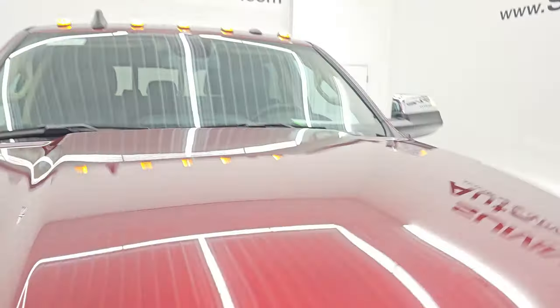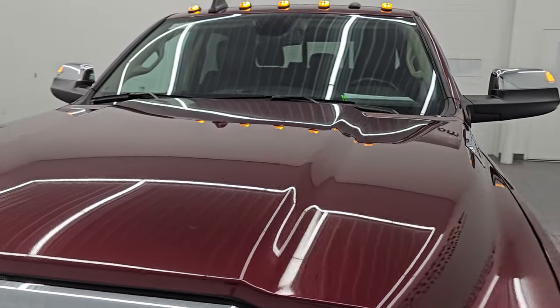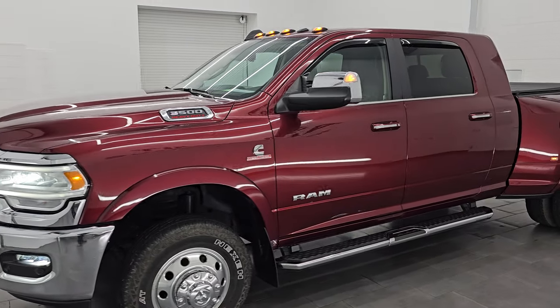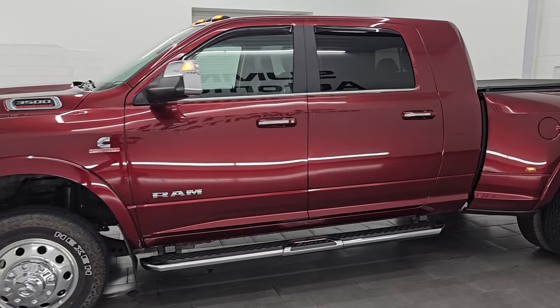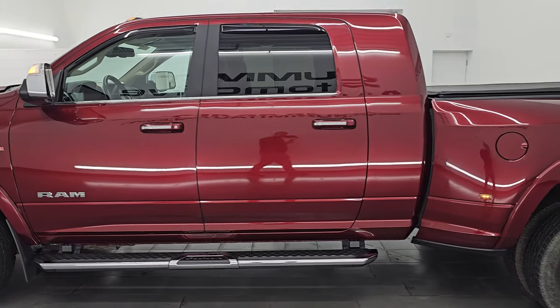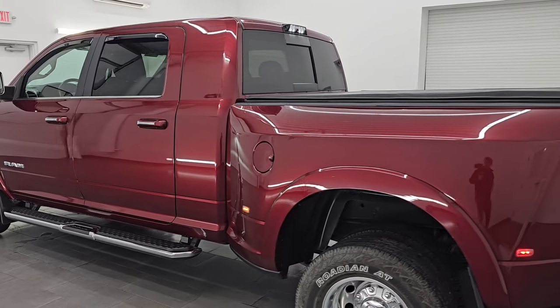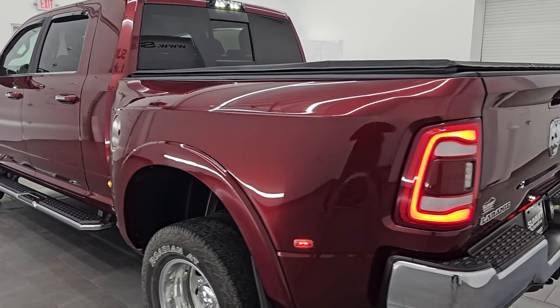I would highly recommend this truck from a quality and condition standpoint. I would ship this one to California, Texas, Florida, Missouri — wherever. Whoever is going to get this truck is going to absolutely love it.